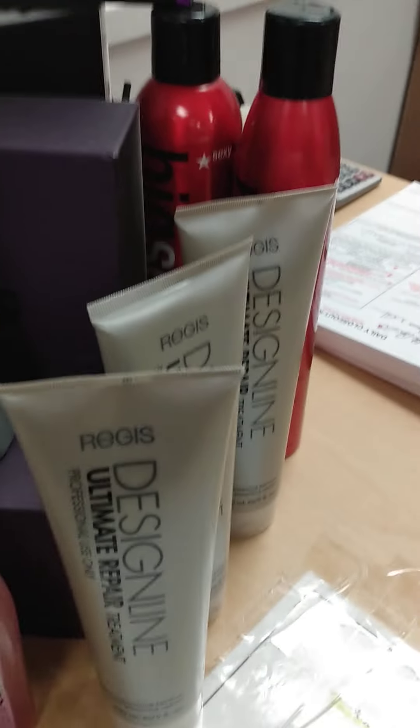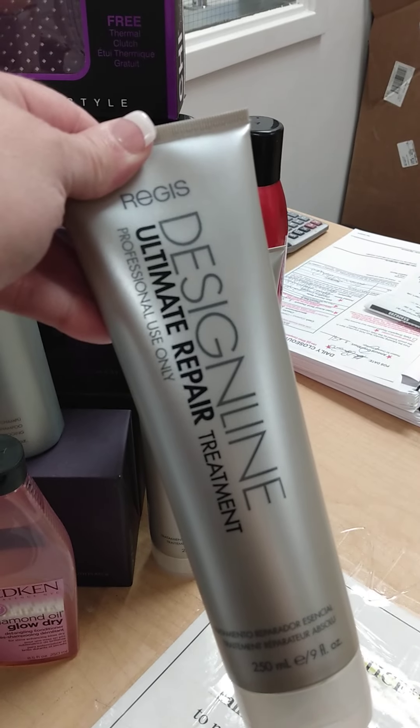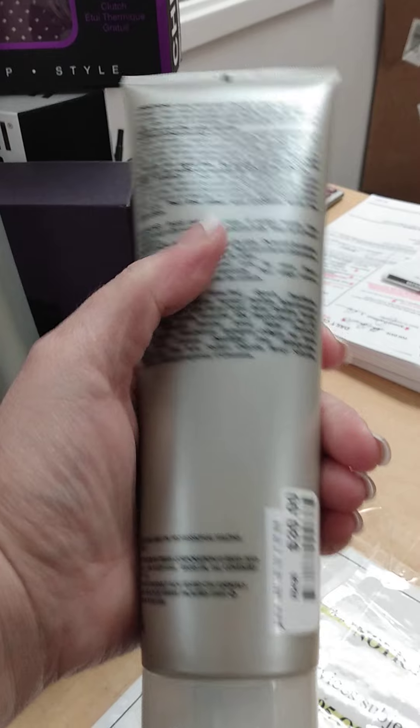And I've got Big Sexy products, Redken. This is an ultimate repair treatment. This is a deep conditioner. This is usually just for salons, but it is on clearance as well for the public — 50% off, so you will get it for $15 before tax.